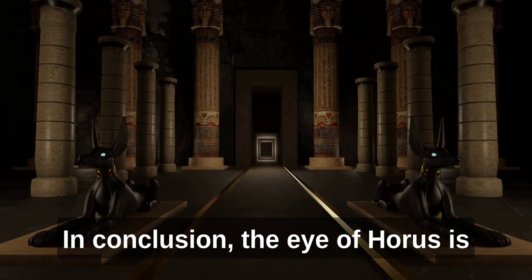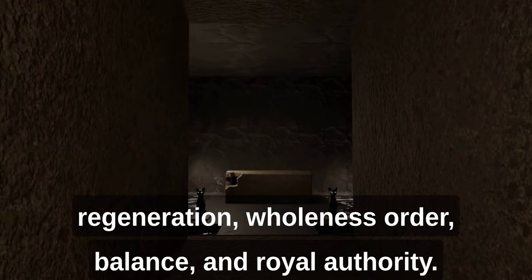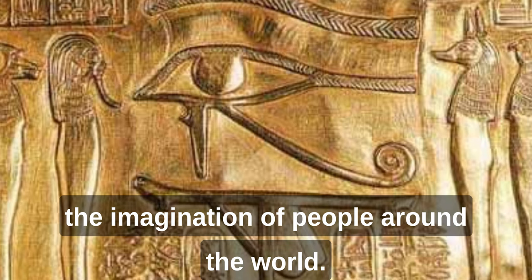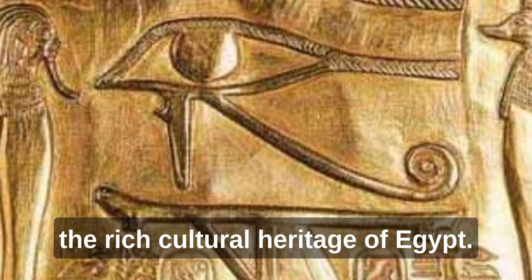In conclusion, the Eye of Horus is a complex and powerful symbol that represents a variety of concepts, including protection, healing, regeneration, wholeness, order, balance, and royal authority. This symbol has played a prominent role in the mythology, religion, and culture of ancient Egypt, and it continues to captivate the imagination of people around the world. Whether used as a protective amulet, a mathematical tool, or a symbol of divinity, the Eye of Horus remains an enduring symbol of the rich cultural heritage of Egypt.